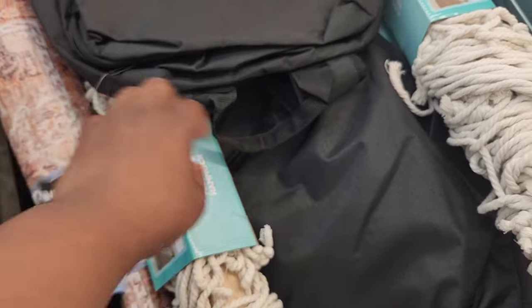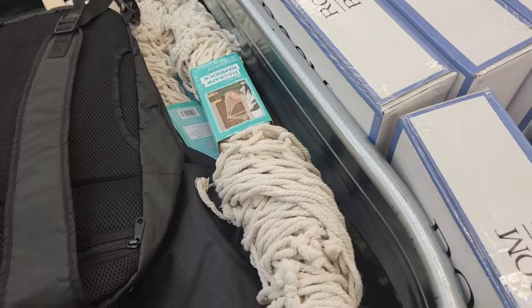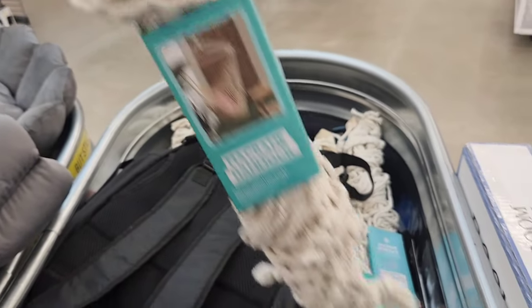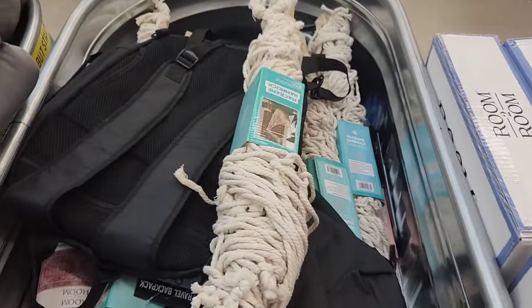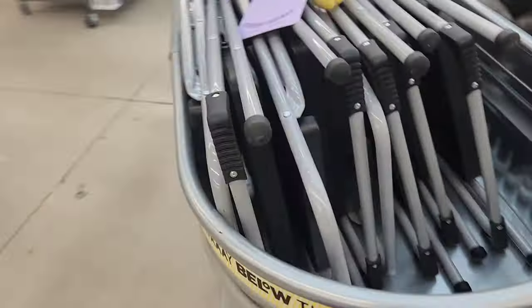This is another travel accessory — it's a backpack. There's really nothing special about it, to be honest. I feel like you could probably get something better somewhere else. This is a hammock — like those string hammocks where you can hold a single person, kind of like a chair.